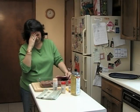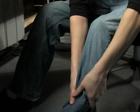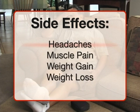Your medication may cause side effects. Depending on the medication you take, you may experience hypoglycemia (also called low blood glucose), diarrhea, nausea, abdominal pain, bloating, headaches, muscle pain, and weight gain or loss.